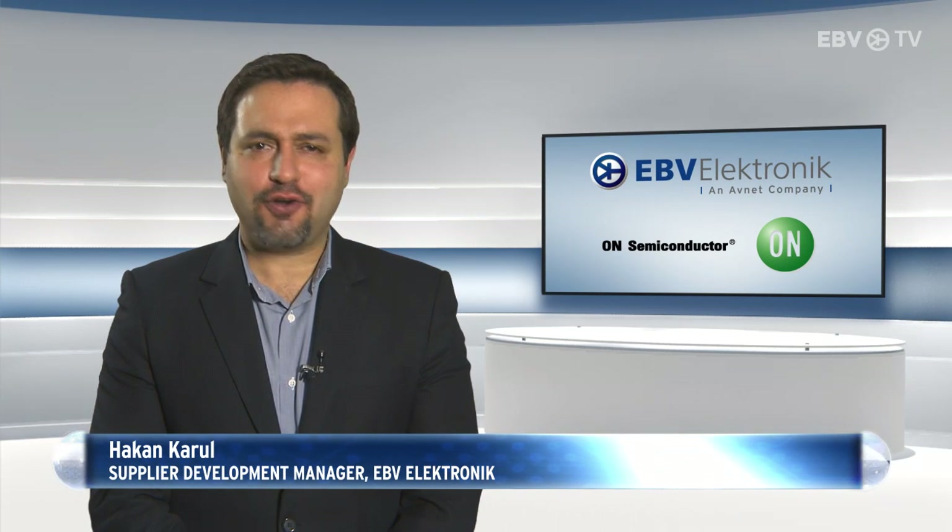Today, we want to focus on IGBTs and how exciting it is that EBV and ON Semiconductor are working closely together on this power management semiconductor solution.